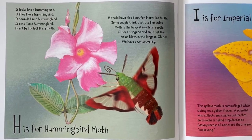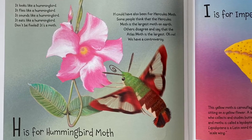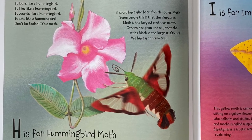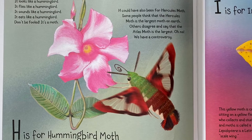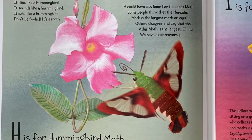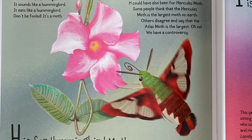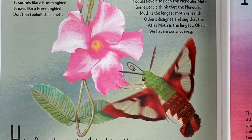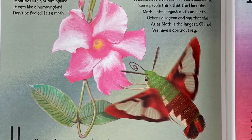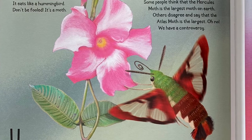H is for Hummingbird Moth. It looks like a hummingbird, flies like a hummingbird, sounds like a hummingbird, and eats like a hummingbird. Don't be fooled — it's a moth. H could have also been for Hercules Moth. Some people think the Hercules Moth is the largest moth on Earth, but others disagree and say the Atlas Moth is the largest. Oh no, we have a controversy.